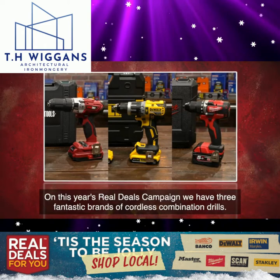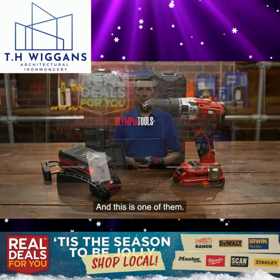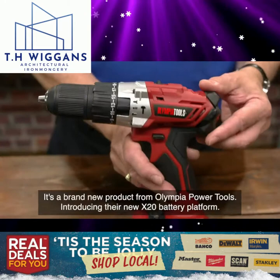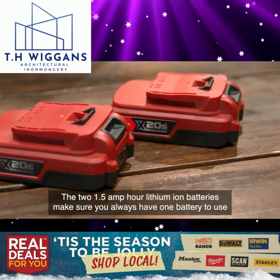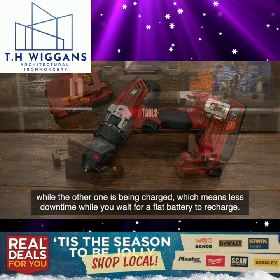On this year's Real Deals campaign we have three fantastic brands of cordless combination drills, and this is one of them. It's a brand new product from Olympia Power Tools, introducing their new X20 battery platform. We have a 20 volt combi drill with two batteries, a fast charger and a carry case. The two 1.5Ah lithium-ion batteries make sure you always have one battery to use while the other one is being charged, which means less downtime while you wait for a flat battery to recharge.